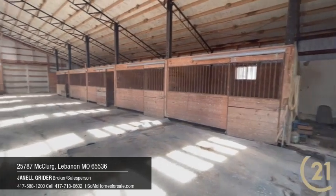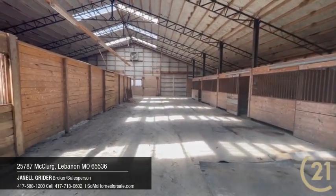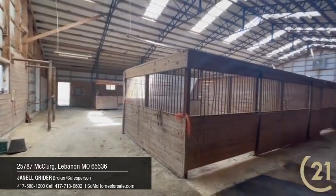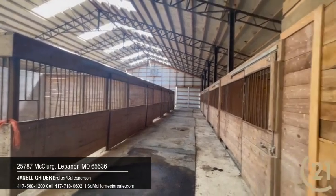Not arena-sized, but if necessary there is room to ride around the center stalls. The second barn has a concrete pad, dirt floor, and four stalls. Plenty of storage for your equipment and hay.